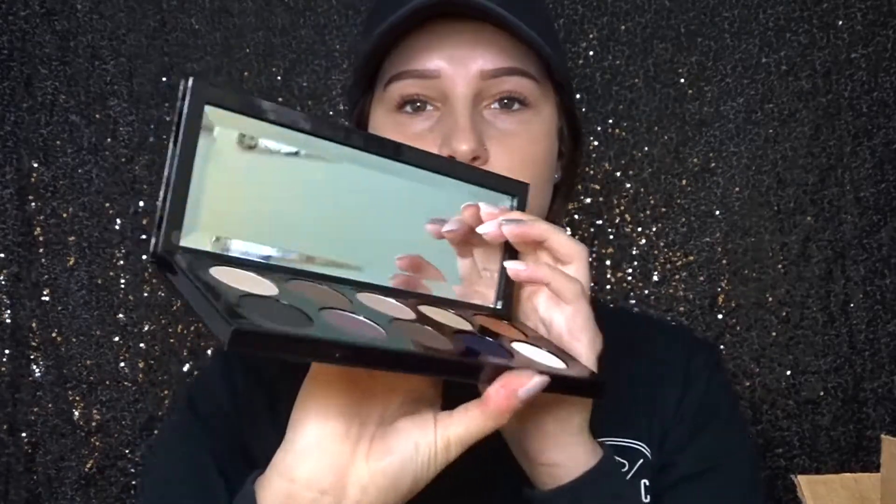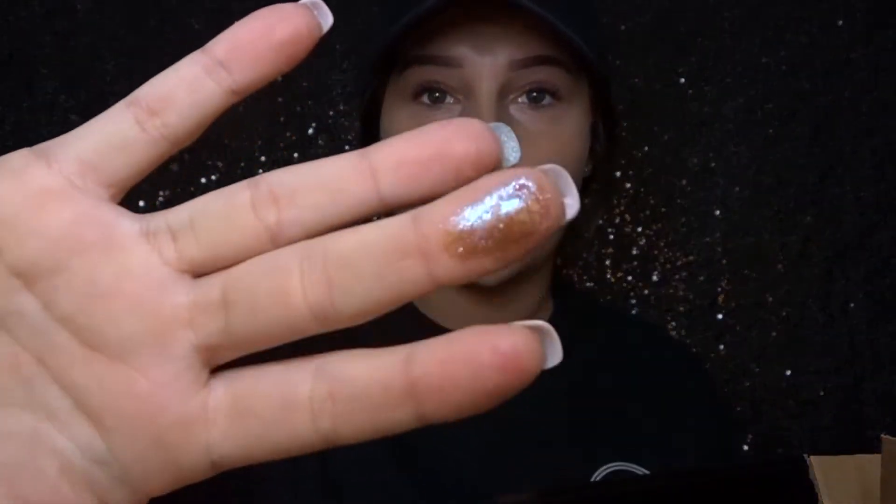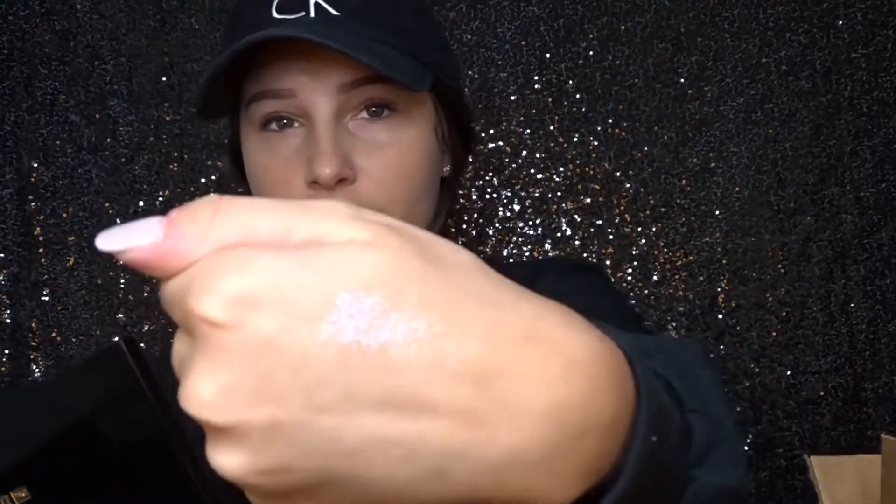Open it up and here she is — beautiful, incredible, amazing. I mean I've never been more speechless. It is so pretty, I can't even get over this color right here. Let's just give her a little swatch — are you kidding? Incredible, absolutely incredible. I'm just 10 out of 10 would recommend. Definitely haven't even tried it yet but you know she's worth it.